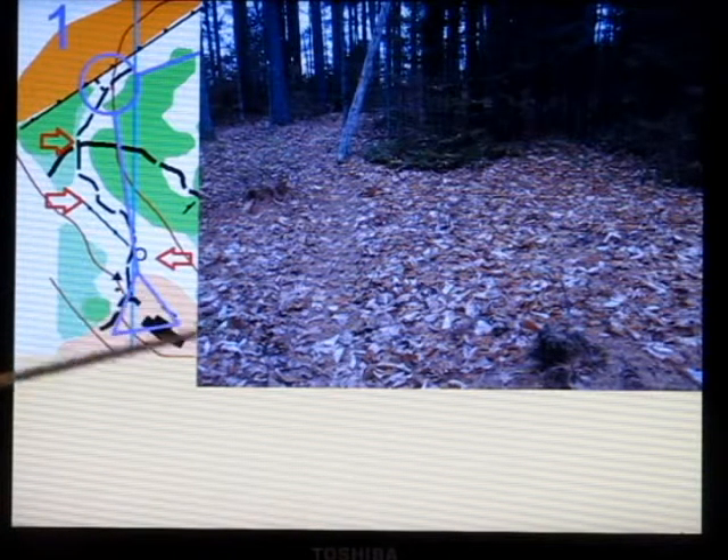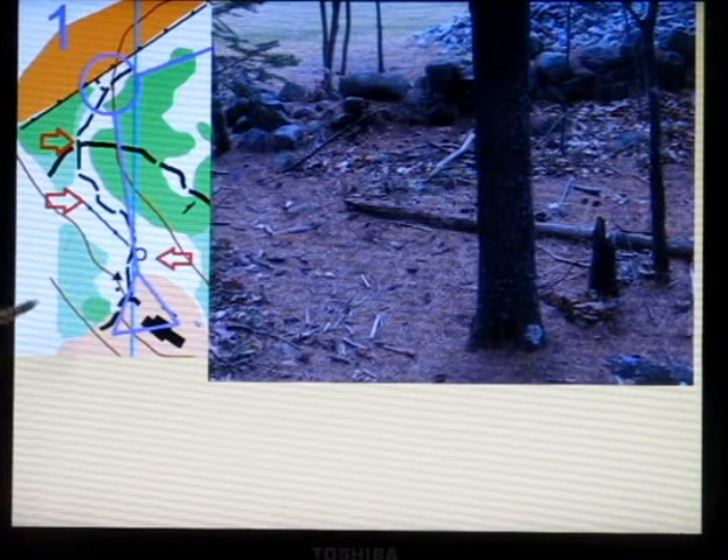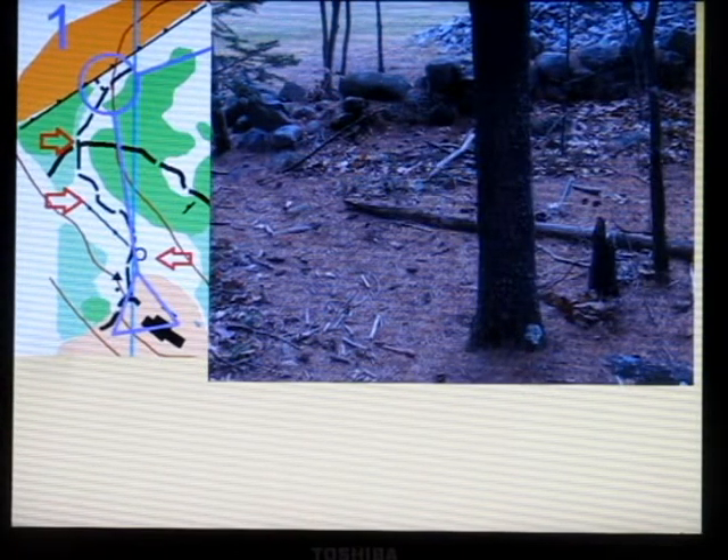This ends up being a trail junction. This trail is actually quite obvious, but it hadn't been used as much, and this is the small trail going across it. So I have collected this feature. I then get to my control, which is at a stone wall. Here is the open field.